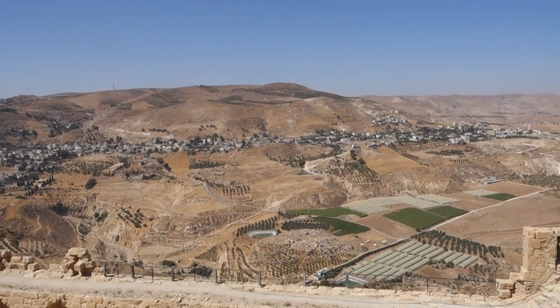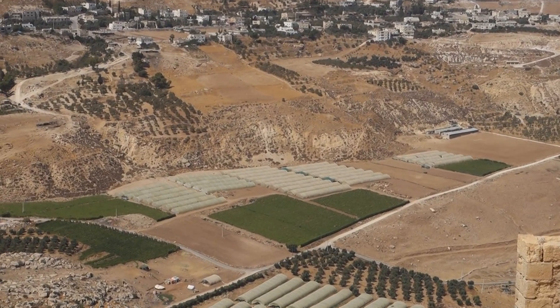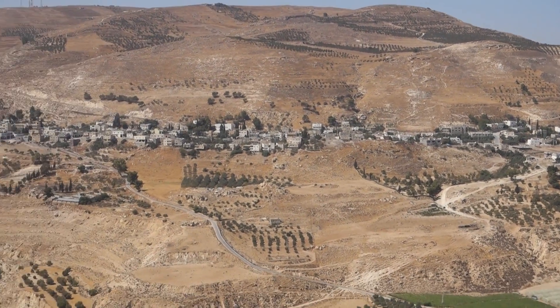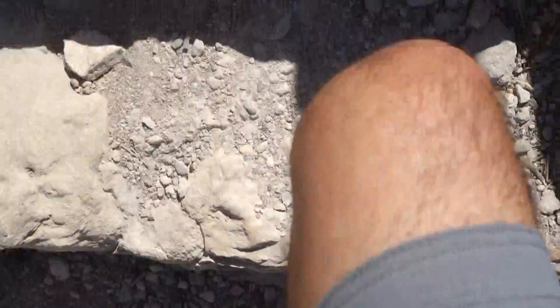It's a nice view from up here. Looks like some agricultural stuff going on down there. Let's continue up these rather rough stairs.